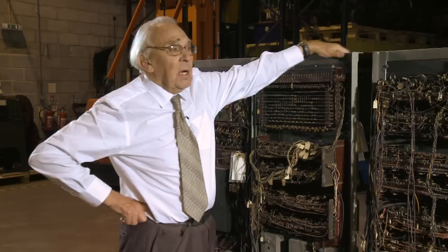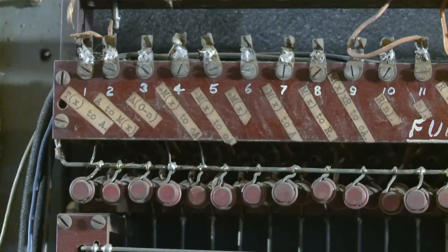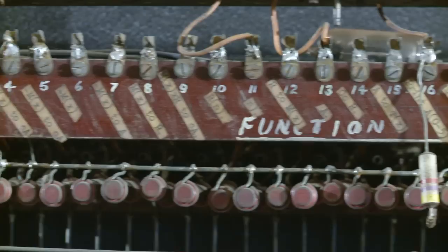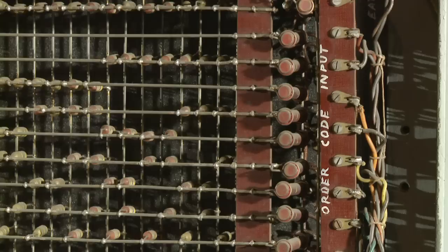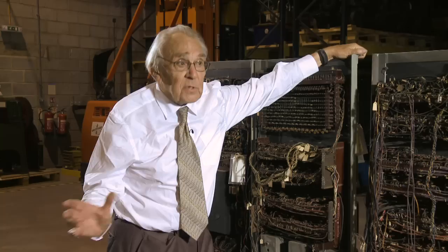The great difference between a computer and a calculator is that it has a test function that you can use many times all over it. A test function means that you make the machine look at a particular digit in a register — if it's a one, we will do something; if it's not, we will do something different. So you can build up a tree of choices using this test function, which makes this machine, compared with a calculator, extremely intelligent. Compared with the human mind, of course it's not intelligent, but it means that you can make all sorts of choices.